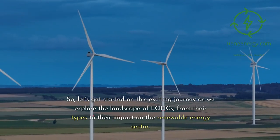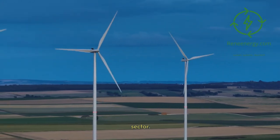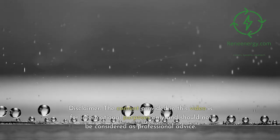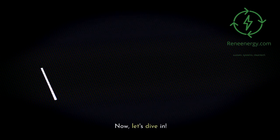So let's get started on this exciting journey as we explore the landscape of LOHCs, from their types to their impact on the renewable energy sector. This is an episode you won't want to miss, so stick around. Disclaimer: the content provided in this video is for informational purposes only and should not be considered as professional advice. Now, let's dive in.